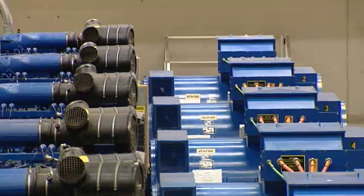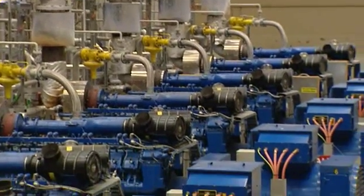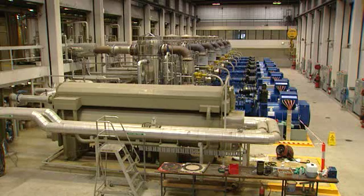By upgrading the existing power plant, the Eastern Treatment Plant produces 34.4 gigawatt hours of renewable energy from sewage each year.